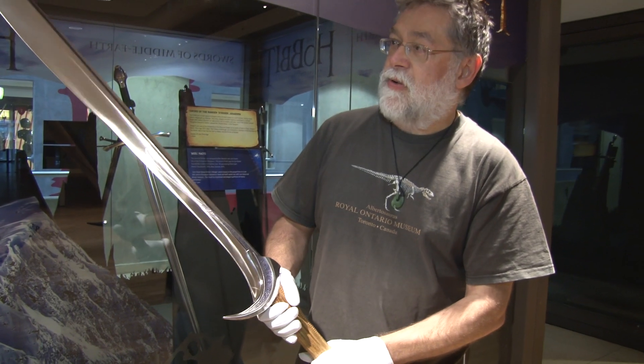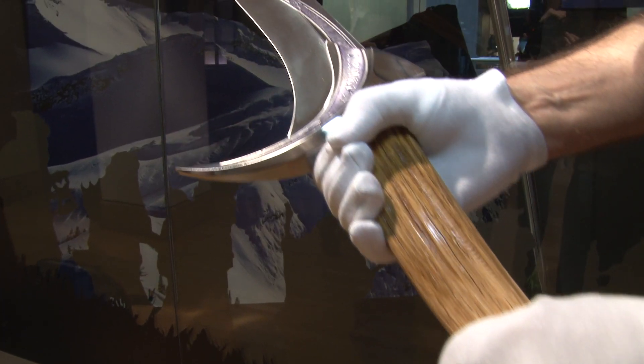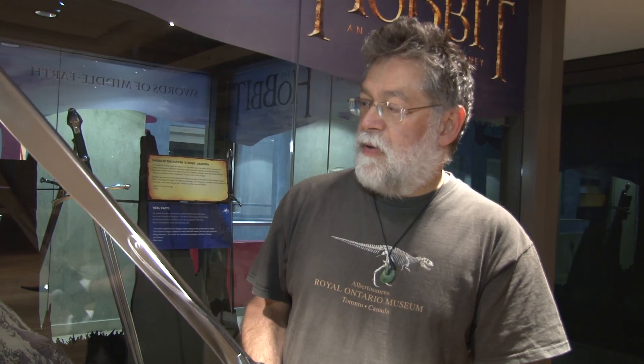In actual fact, of course, it's made by the wonderful craftsmen down in New Zealand for the movie, which is hitting cinemas very, very shortly. In the movie, the sword is used by the dwarf Thorin Oakenshield, who goes back to reclaim his kingdom under the mountain from the great and fearsome dragon Smaug.